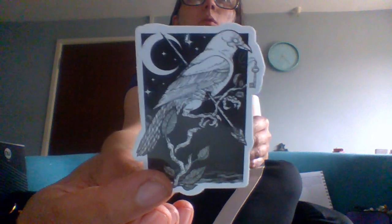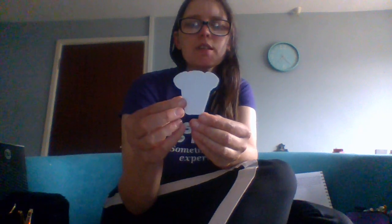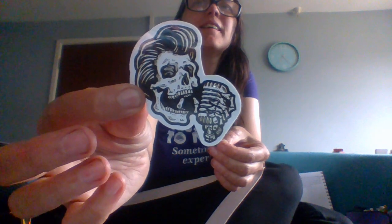Next we have another bird. Birds always have a really calming effect for me. Some people are terrified of birds like pigeons and parrots, but I love ravens, crows, and magpies — I've always had a thing for birds. Next we have a ghost and it says 'we only come out at night,' because obviously ghosts don't like daylight — vampires don't like sunlight, and apparently ghosts don't either. Next we have another skull — the Elvis skull, because why not.